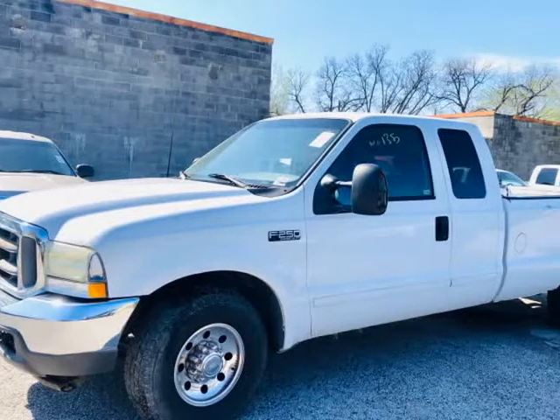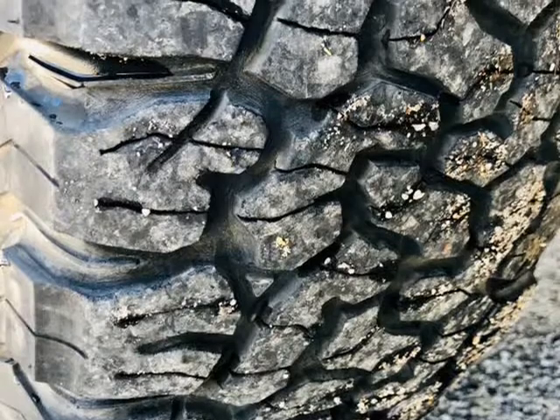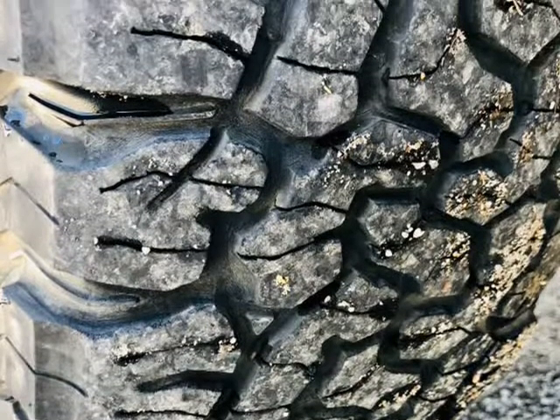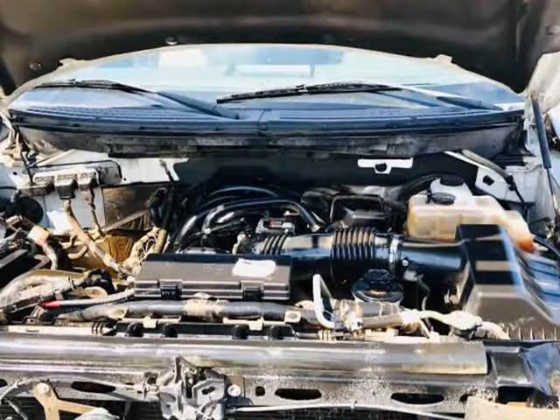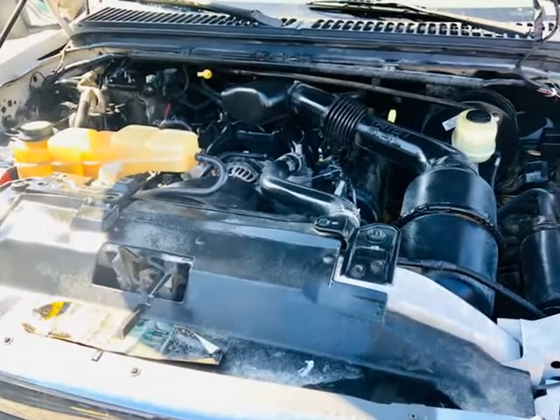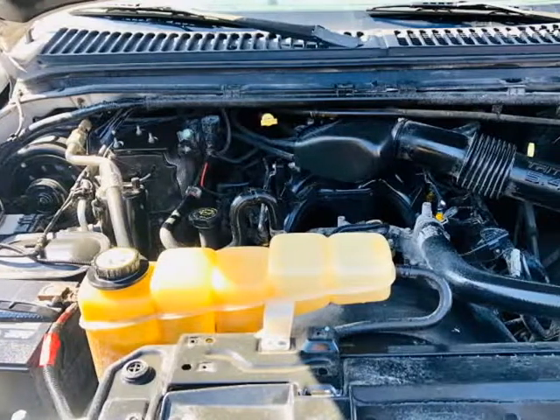This 2003 Ford Super Duty F-250 is brought to you by Texas United Auto. 5.4L serviced, inspection passed, ready to go, clean extended cab, simple work truck in top shape mechanical condition — engine and transmission guaranteed. Must see.